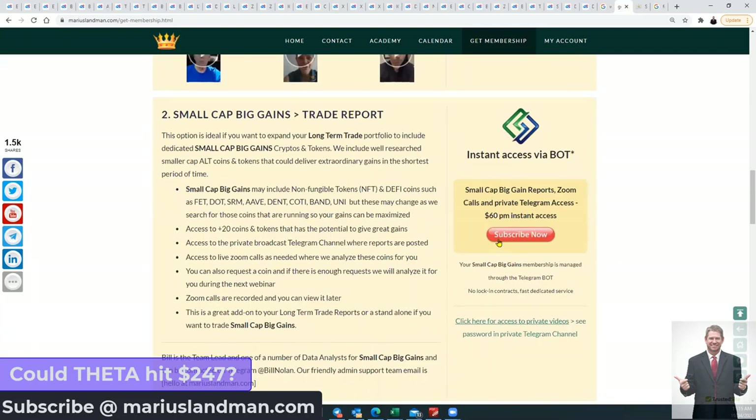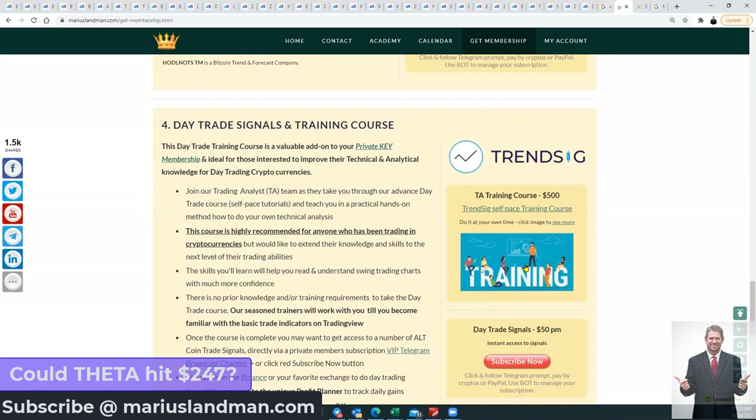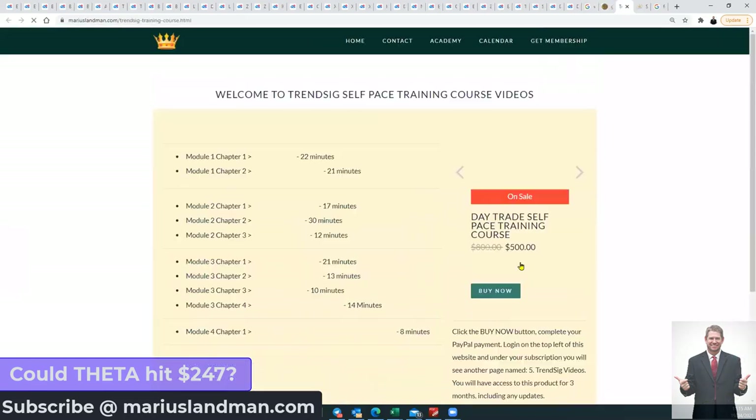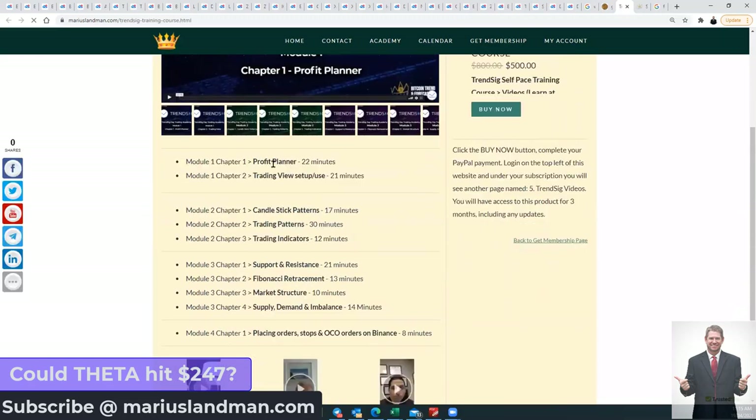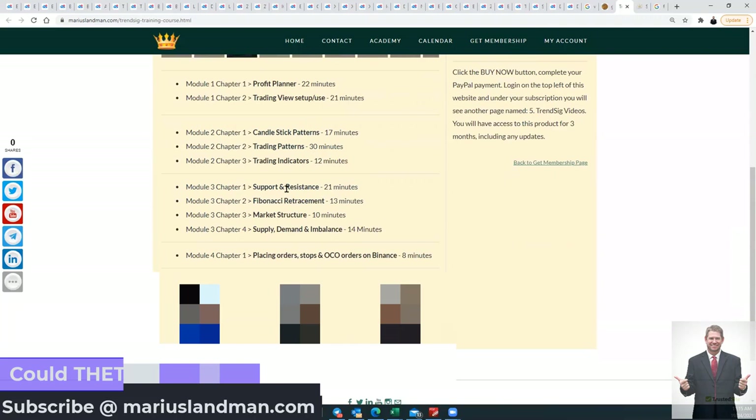If you are trading NFTs and small-cap coins, it's only $60 — really little. Alex, Bill, Teresa, and myself all do a great job, and you will find it very helpful. In the last 30 days, people made between 100% and 250% just trading small-cap coins. You also get Harald Nuts and Trendseek at the bottom. Trendseek is a self-paced training for $500, covering the profit planner, how to set up your TradingView, what to look for in candlesticks, trading patterns, trading indicators, support and resistance, placing orders, stop losses, and supply-demand imbalance.